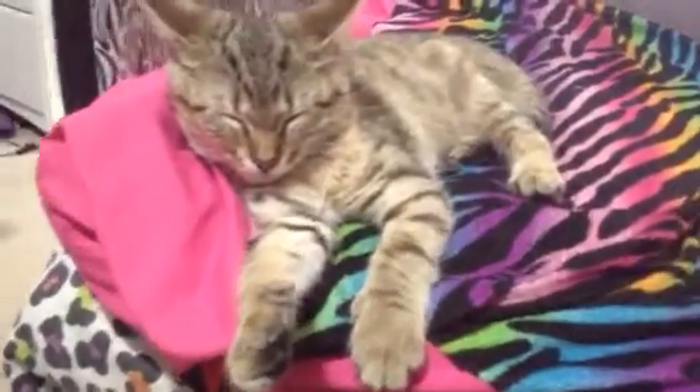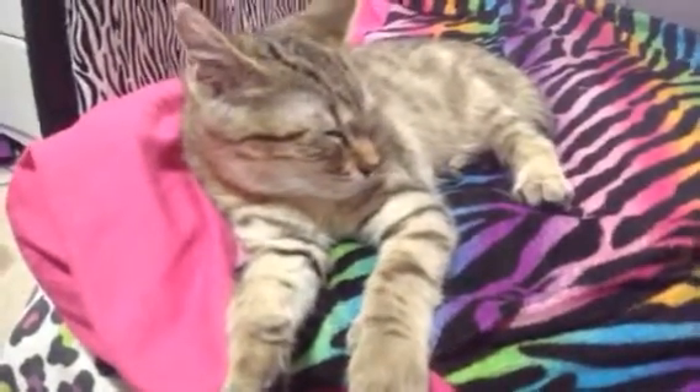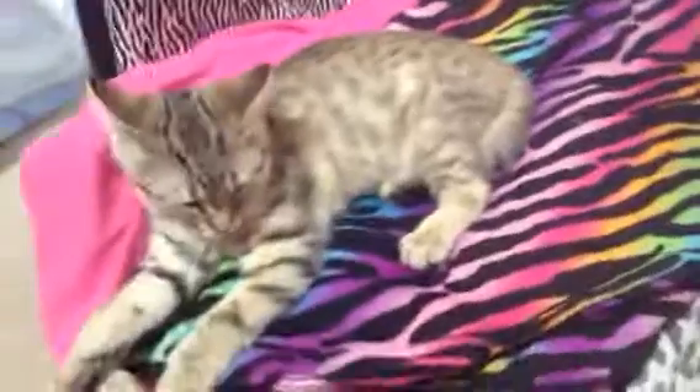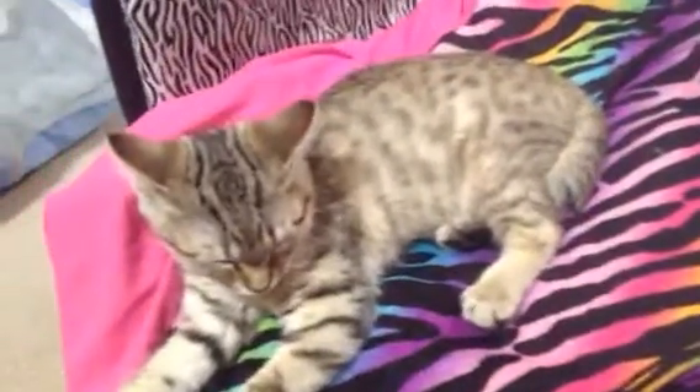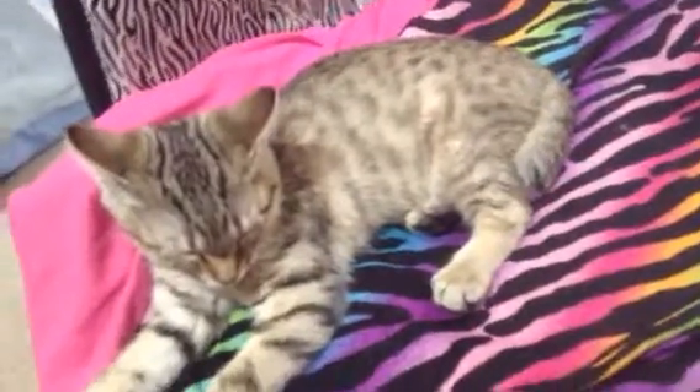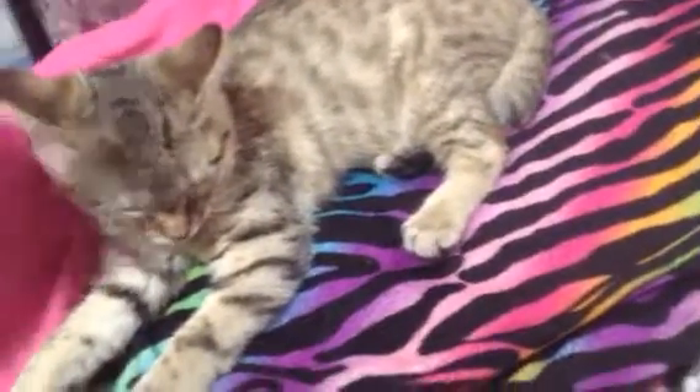We think since her feet are freakishly huge, she may be tall. She's only four months old and she is pretty big for her age. We have another cat that looks like her, but for comparison she's a tabby and she was smaller than this — this one's just bigger.